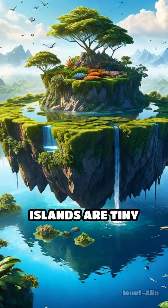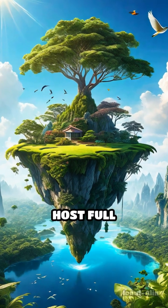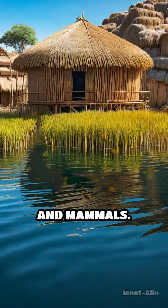Some floating islands are tiny patches just a few feet across, while others grow large enough to host full ecosystems, including birds, insects, and mammals.